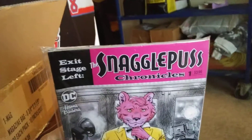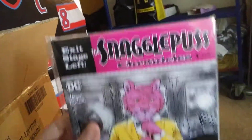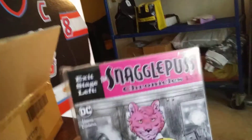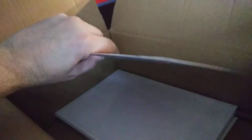Next up, looks like we have the Snagglepuss Chronicles, number one through six — all six issues right here. A very great series; it won a couple of awards, a couple of Glaad Awards and all that.